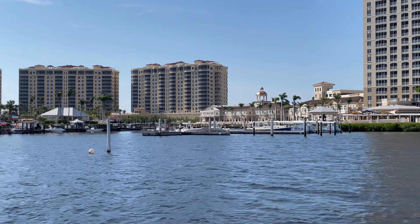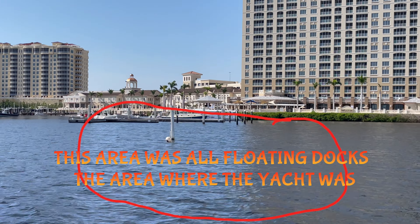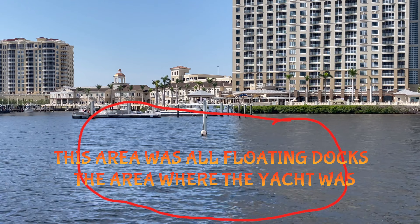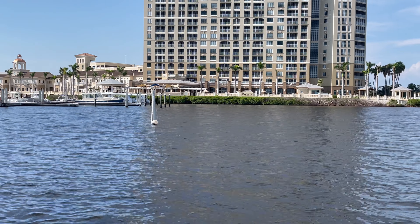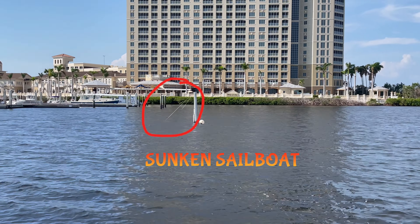I'm looking at the equipment they have. That's another big mark — that's how they did it. It looks fine. It just looks like it was pushed into the mangroves from the marina.